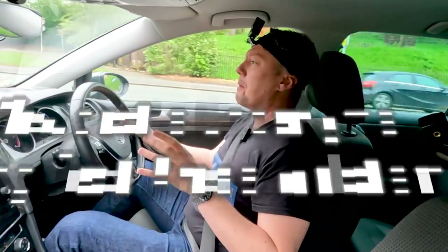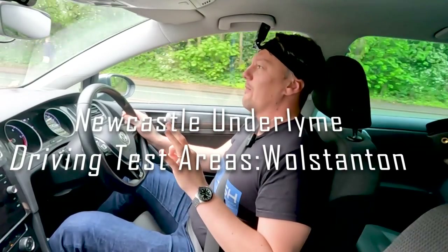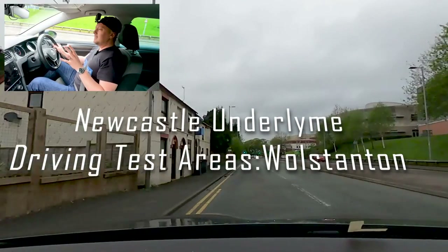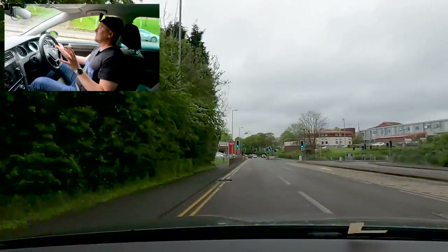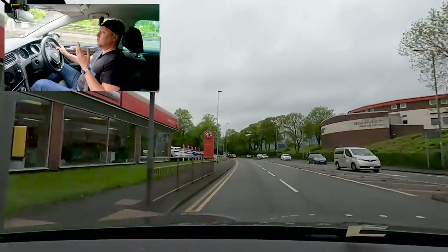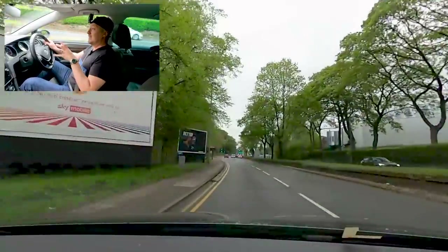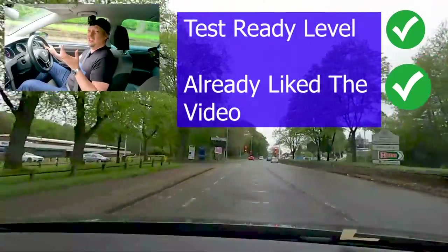Welcome back everyone. If you're preparing for your driving test in Newcastle as a learner, this is the video for you. We're going to do it slightly differently. I'm not just going to do a driving test route today. I'm going to do a section of driving test route which covers three or four of the driving tests — the toughest parts of each of those routes — and it's the same for each of them.